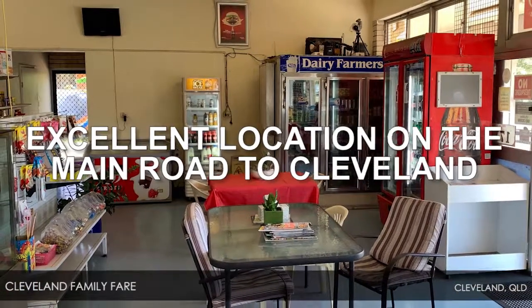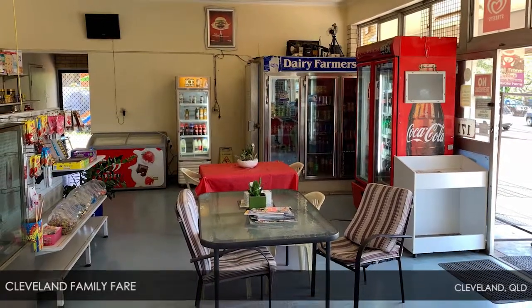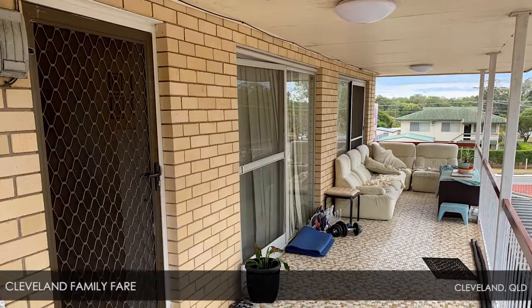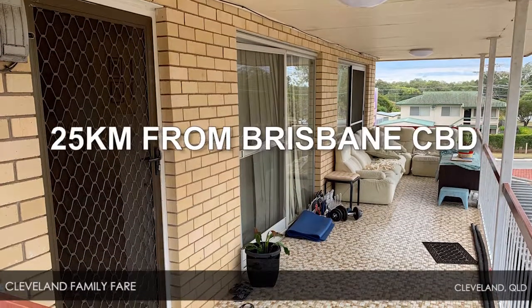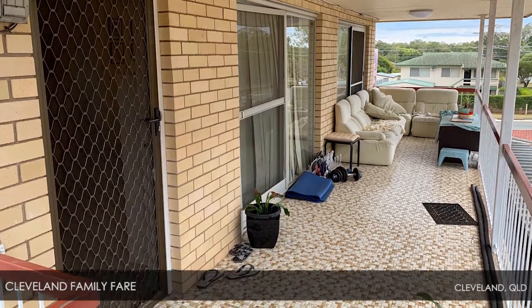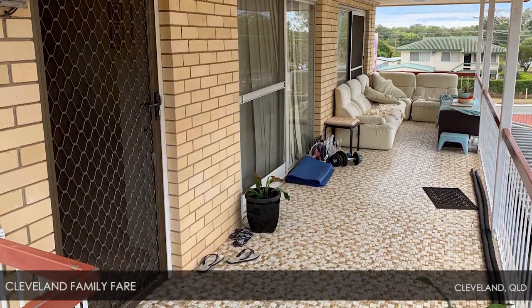Boasting an excellent location on the main road to Cleveland, opposite the high school, the business trades 7 days a week. Around 25km from Brisbane CBD, it attracts a wide range of customers, including high school students, tradespeople and locals.